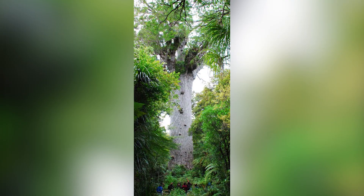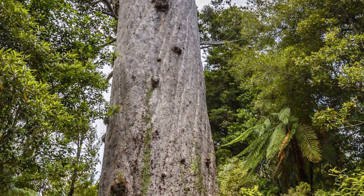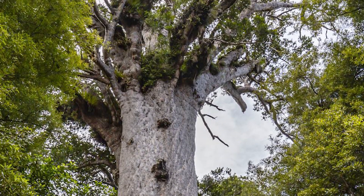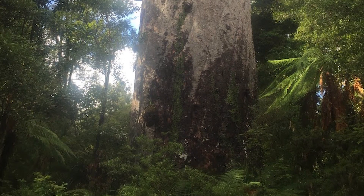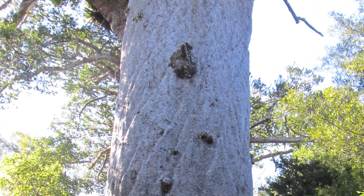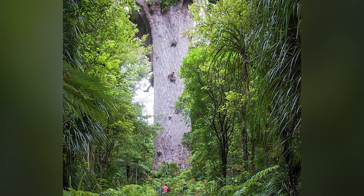Tane Mahuta has faced significant threats. In 2013, New Zealand's drought almost killed the tree through severe dehydration, and 10,000 litres of water had to be diverted from a nearby stream to keep it alive. In 2018, Tane Mahuta faced a generally fatal disease known as kauri dieback, which had already struck nearby kauri trees. However, New Zealand's Department of Conservation initiated a plan that kept Tane Mahuta disease-free.